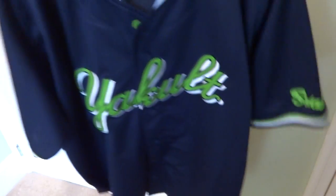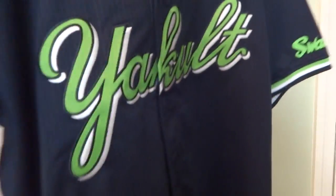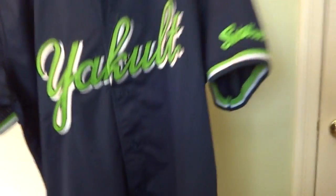I also got a Swallows away jersey, which is really nice looking. I got a plain jersey — Yakult on one side, Tokyo on the other sleeve, Swallows on the back. It's dark blue. Those are their away jerseys.